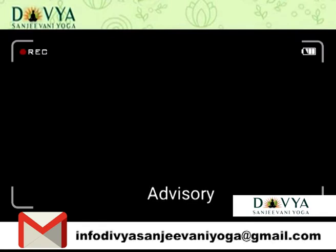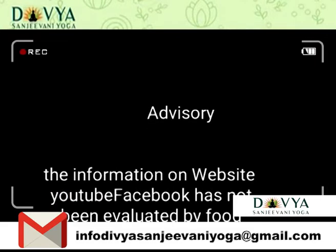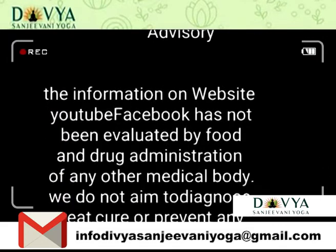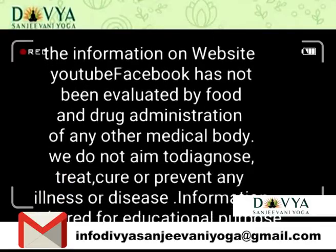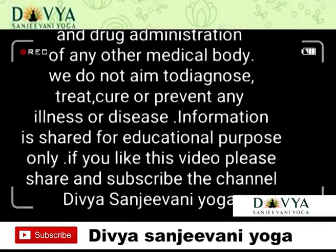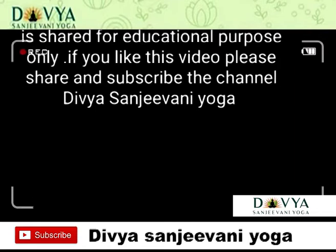Advisory: The information on this website, YouTube, and Facebook has not been evaluated by the Food and Drug Administration or any other medical body. We do not aim to diagnose, treat, cure, or prevent any illness or disease. Information is shared for educational purposes only.